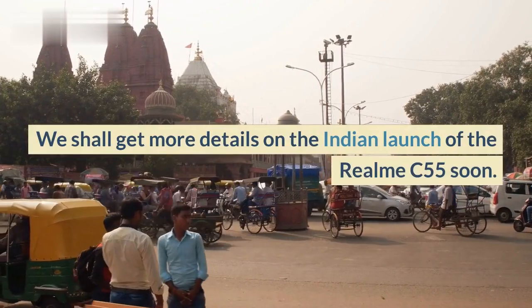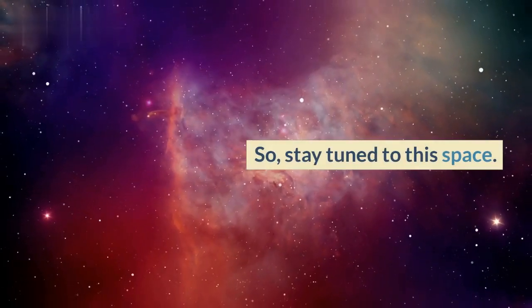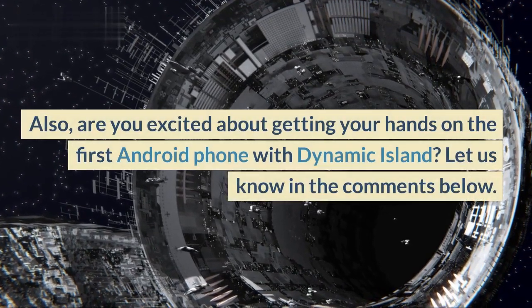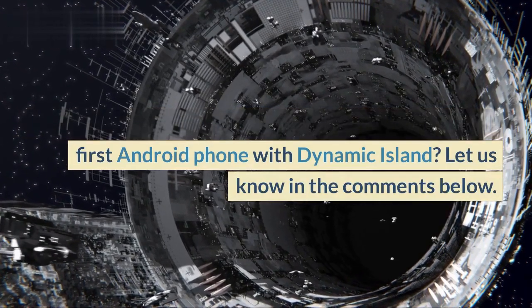We shall get more details on the Indian launch of the Realme C55 soon, so stay tuned to this space. Are you excited about getting your hands on the first Android phone with Dynamic Island? Let us know in the comments below.